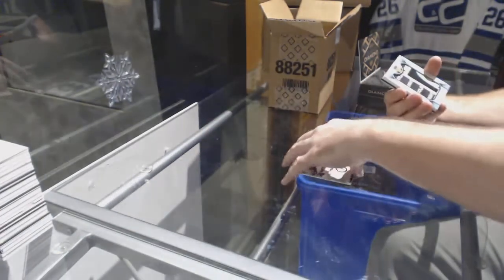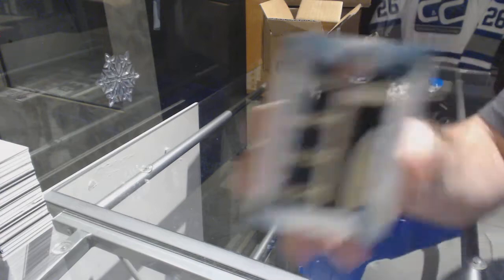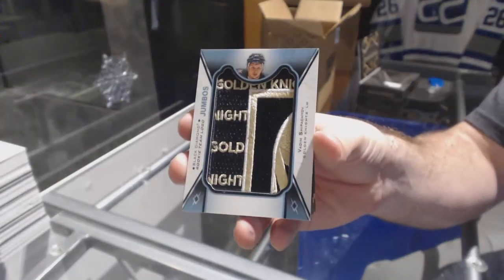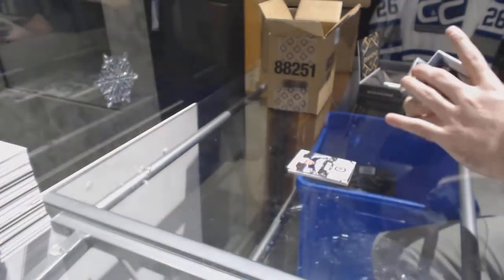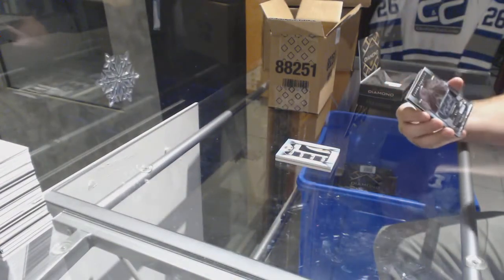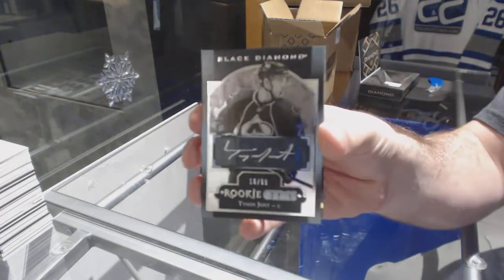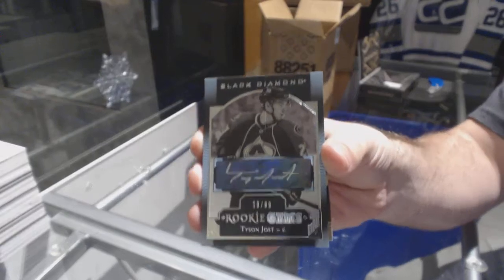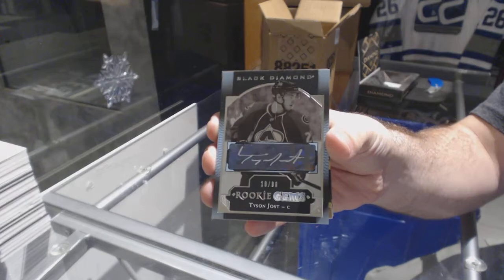Nikolai Ehlers. For the Vegas Golden Knights, Vadim Shipachyov — I think to a T, the exact same way. For the Avalanche, number 299, rookie gems auto, Tyson Jost.